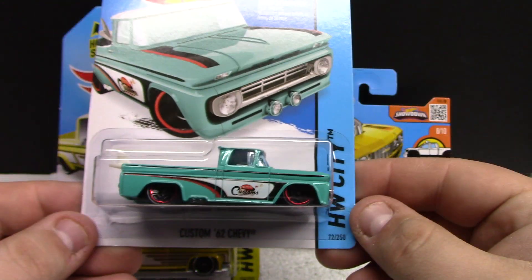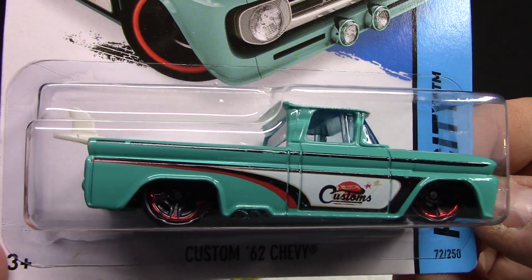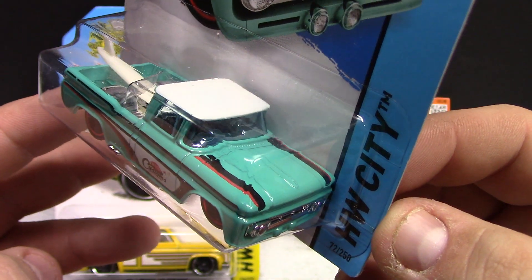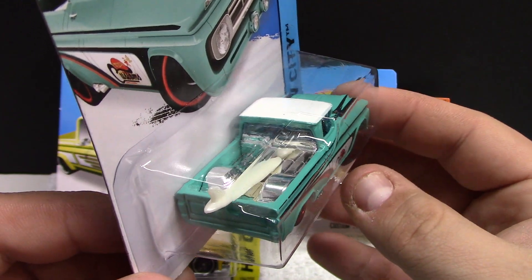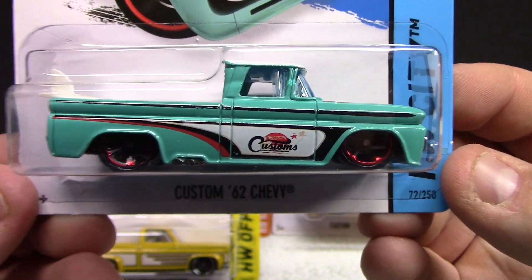We got the Custom 62 Chevy — this one is done in a kind of teal, slightly darker than a teal but very, very cool. It's got the plastic surfboard in the back, white roof, and of course it's got that pretty cool slammed look to it.